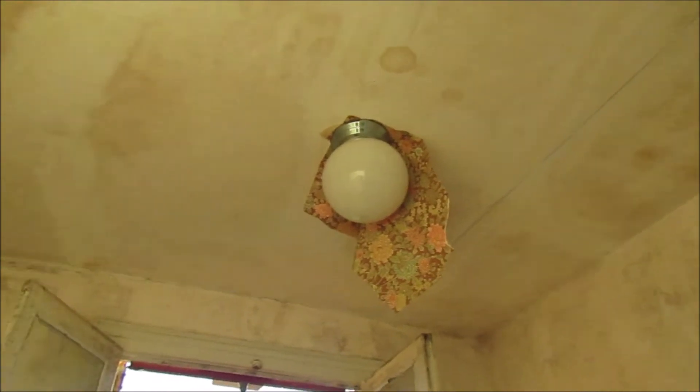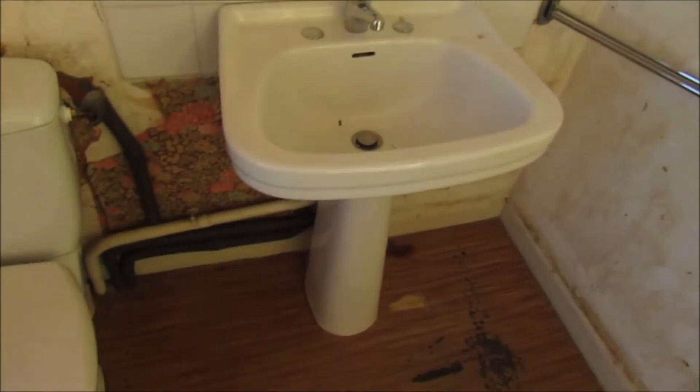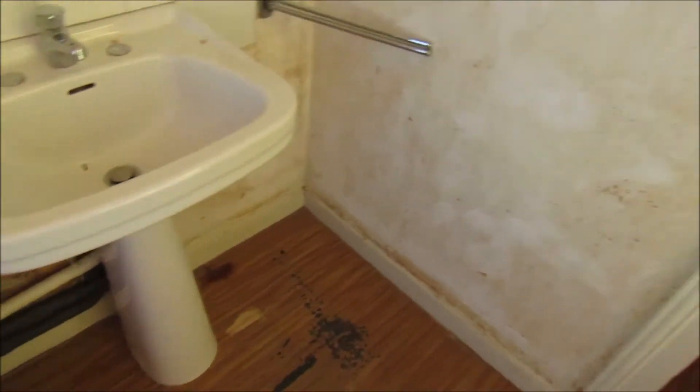Coming through now into the bathroom at the top of the stairs. This is a really small room but again it has this beautiful big window that just gives the room a feeling of space. The plasterwork is in okay condition but it will need to be patched here and there, especially under the windows where there was a lot of humidity. Another thing we need to do in this room is to install a shower, which will probably go here in place of this sink, and the sink will be moved opposite the toilet.